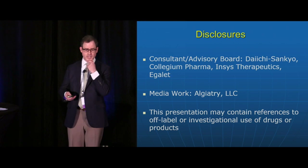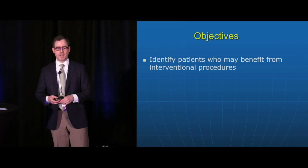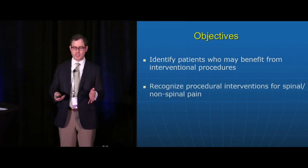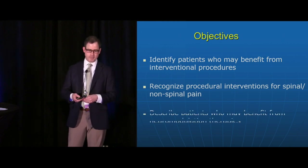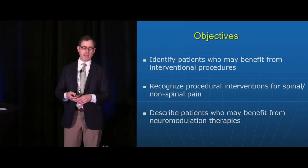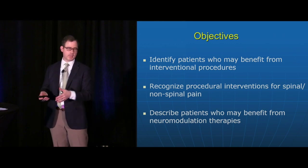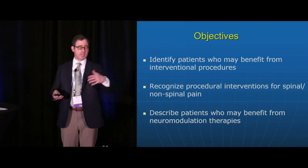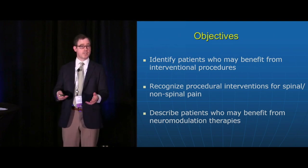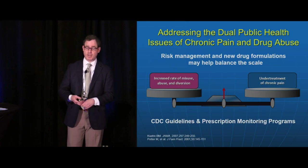I have my disclosures listed on the slide. I'd like you to be able to identify patients who can benefit from certain interventional procedures, recognize certain procedures for spinal and non-spinal pain, and describe patients who can benefit from neuromodulation therapies. I'll talk about spinal cord stimulation and peripheral nerve stimulation. The market for these devices is huge, and the application of neurostimulation techniques is ever-increasing.